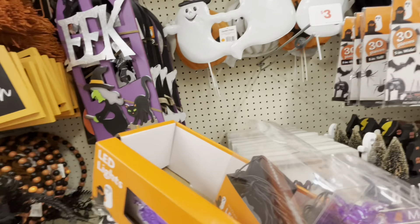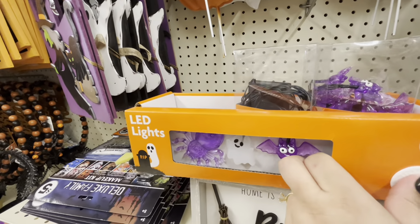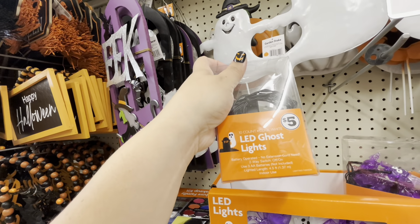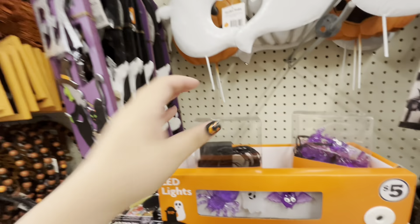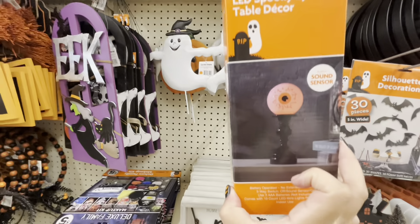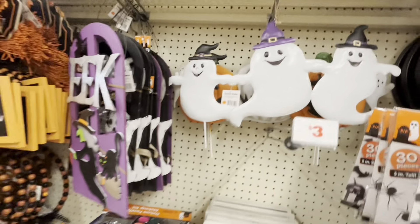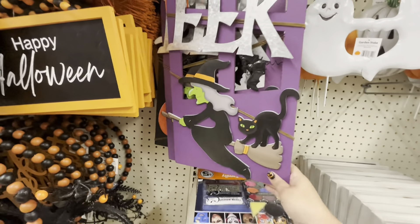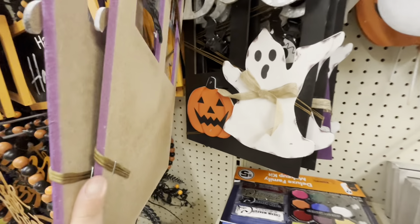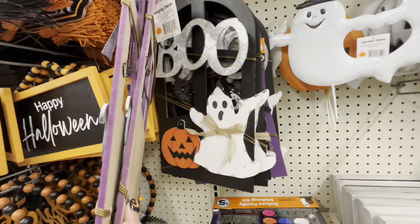They have one left — I don't think they have a timer though. Look at the bat! They don't have spiders. No timer, but they're cute. They also have the spooky eyeball sound sensor for five dollars. Everything is so nice and cheap! Look at this sign — the witch 'eek,' like a window sign, five dollars. And they have the blue one too.